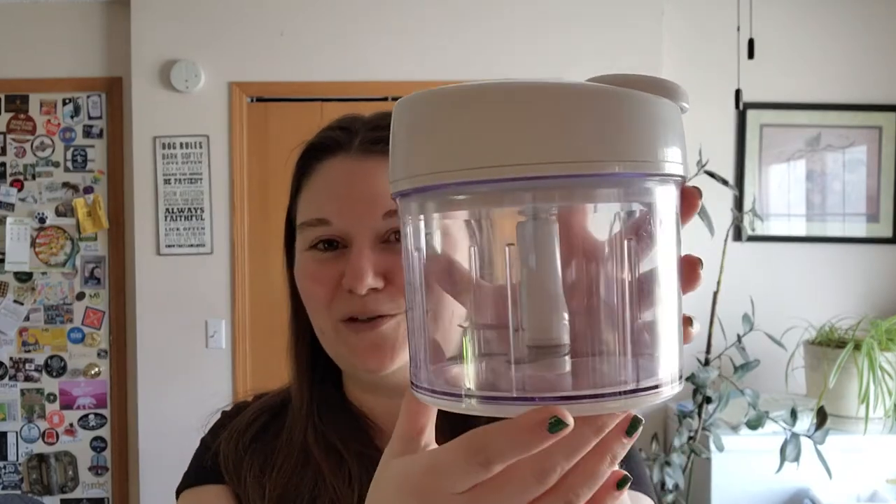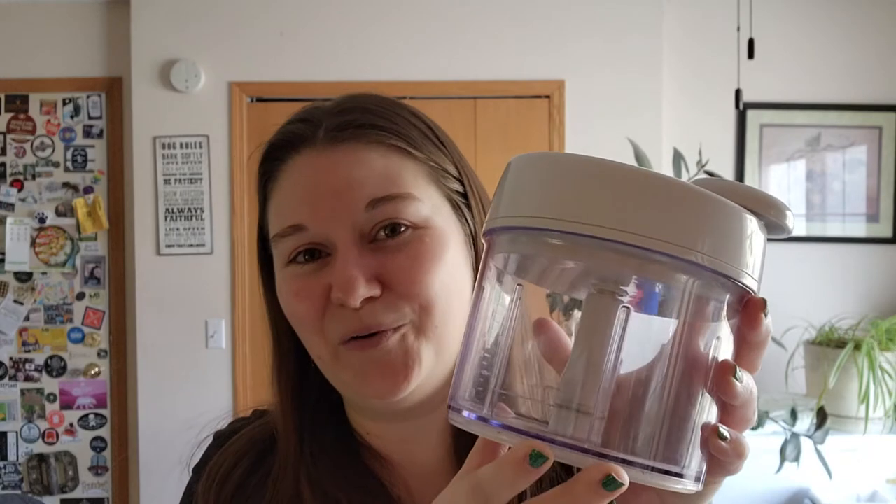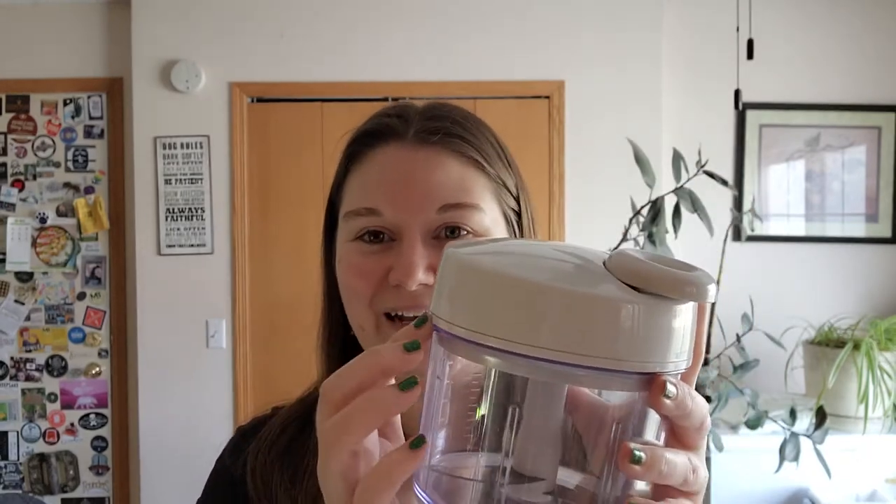Another product to help you save time is the manual food processor. This does not require electricity — one of my favorites to take camping for that reason. It also has a lid, so when you're done chopping, take the blade out, it can go clean, and then the lid doubles as a storage container. You can make a batch of guac, fresh pico, or mango salsa, and store any leftovers right in the fridge. It also has a rubber seal along the edge so it grips to the counter while you are chopping, and it's great for dicing up onions and garlic without using a cutting board.